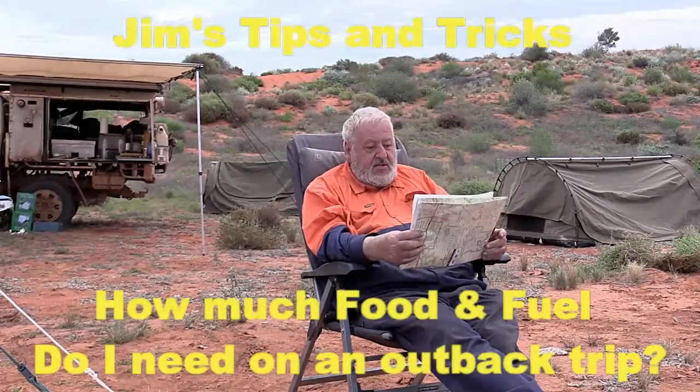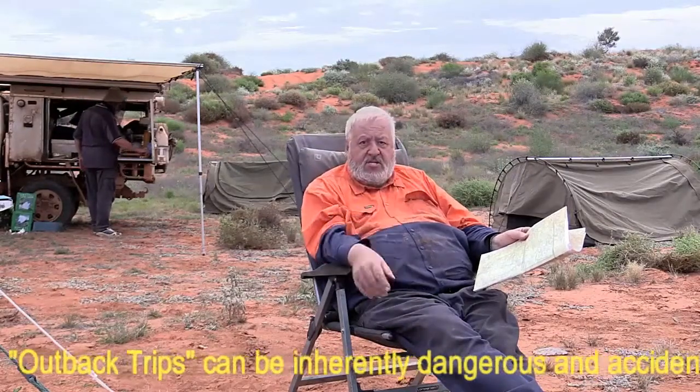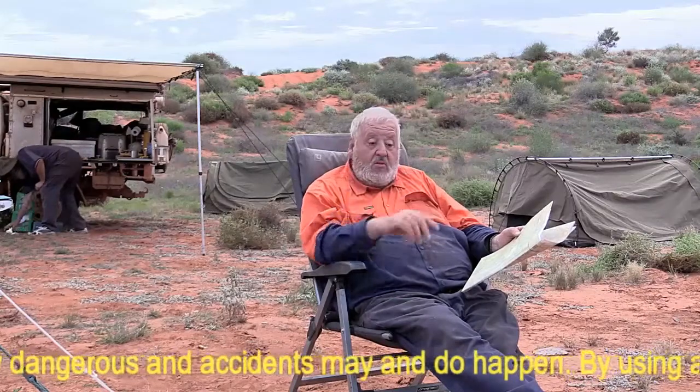This is Jim's Tips and Tricks and a little bit of advice. When you're travelling out here in the desert, it's a really good idea to go to the local service stations — all travel in the desert, anywhere in Australia, or probably anywhere in the world.